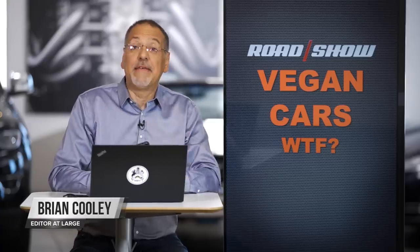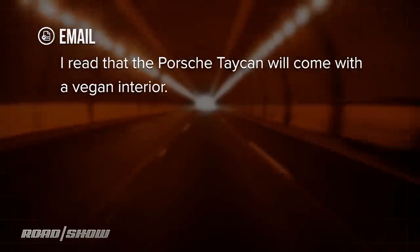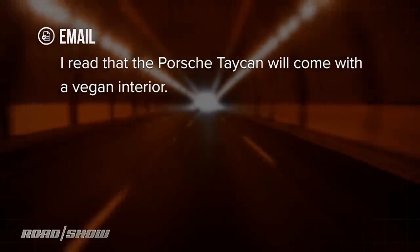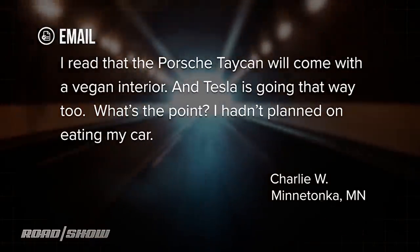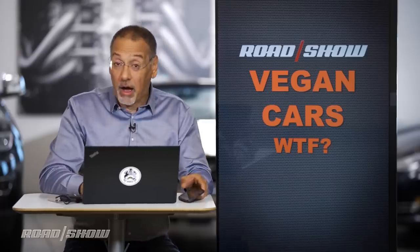Hey folks, it's Cooley. Got another one of your emails about high-tech cars and modern driving. This one comes in from Charlie W., Minnetonka, Minnesota. He says: I read that the Porsche Taycan will come with a vegan interior, and Tesla seems to be going that way too. What's the point? I hadn't planned on eating my car.